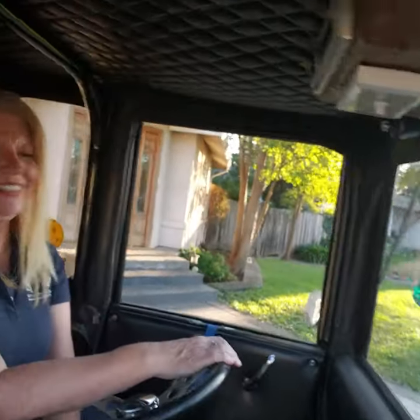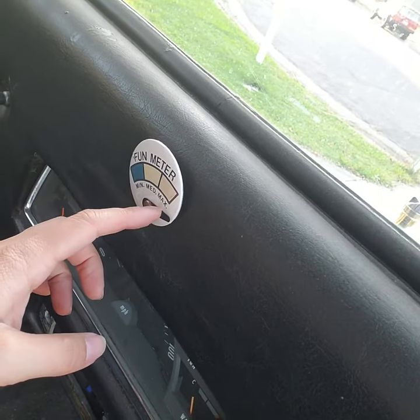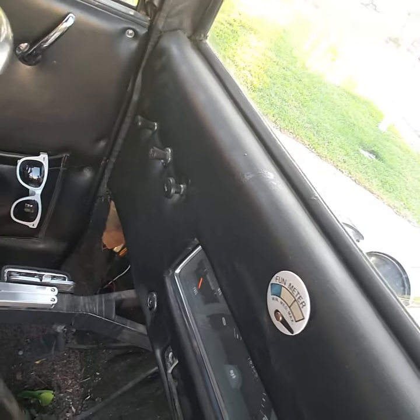Gary just came by and talked to us but he doesn't want to be on camera, so we won't embarrass him. This is super cute, we love it. Oh look at that — there's the fun meter! Oh my gosh, fun meter maximum — yes, this is so fun!